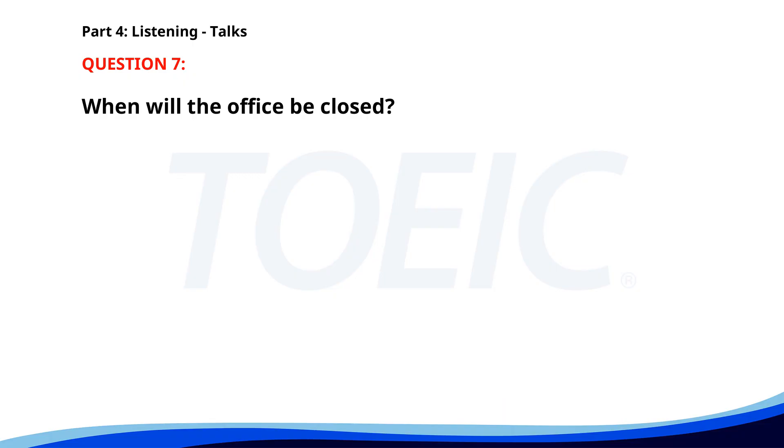Number seven. 'Hello everyone. Due to the upcoming holidays, our office will be closed from December 24th to January 2nd. Please make sure to complete any urgent tasks before the break. We wish you a happy holiday season.' When will the office be closed? A. December 23rd to January 1st. B. December 24th to December 31st. C. December 24th to January 2nd. The correct answer is C: December 24th to January 2nd.